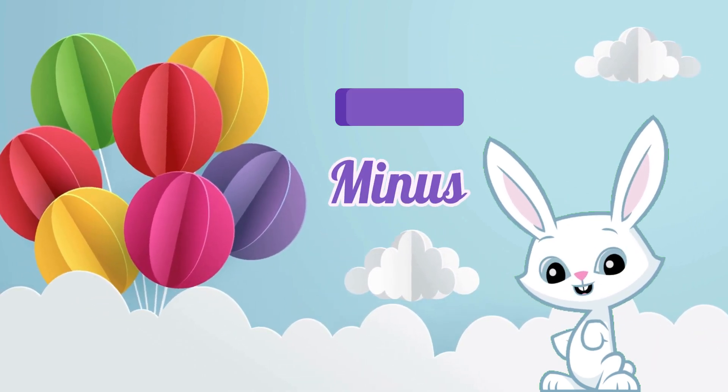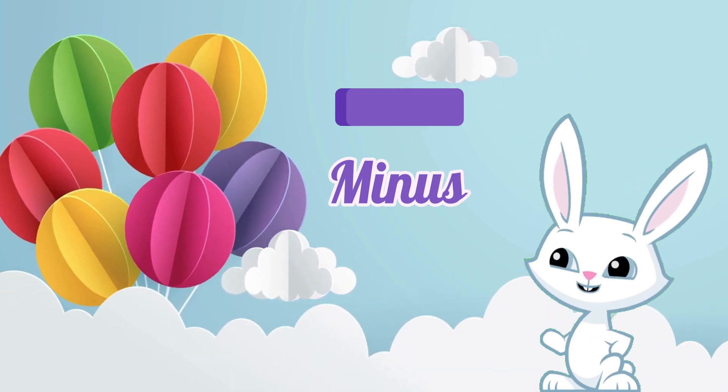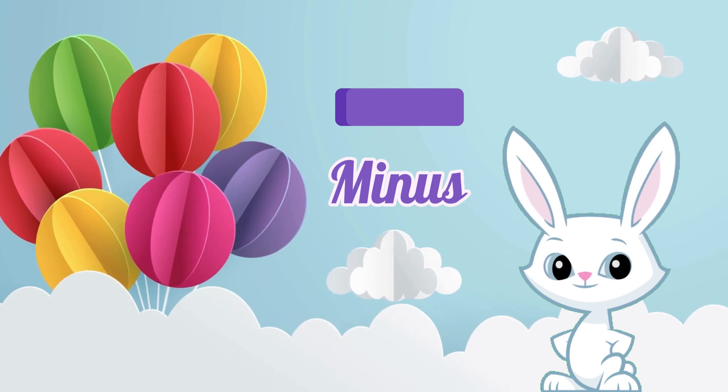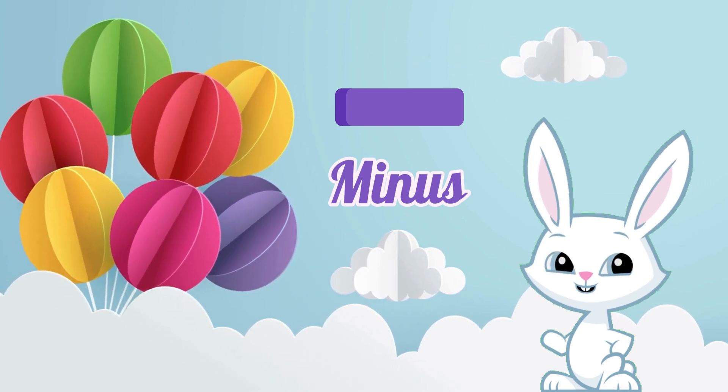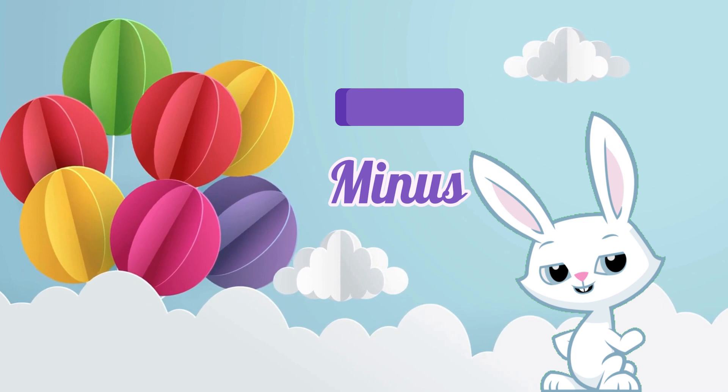Now, let's meet the minus sign. Say minus with me. Fantastic! The minus sign is like a little magician that makes things disappear, just like magic words.